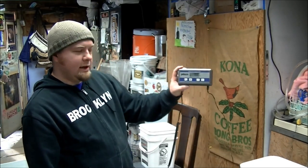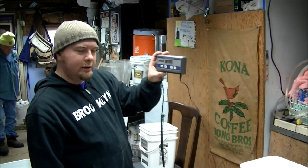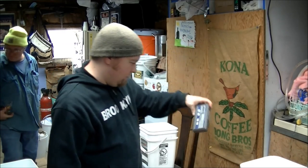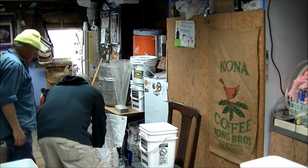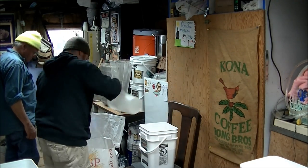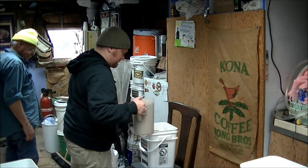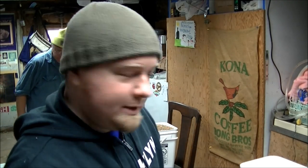I put the bucket on the scale and tare it out so I know how much grain is in each bucket, then I mark the lid. This is a scale I got from work — 125-pound capacity. Each bucket holds about 18 pounds of grain.